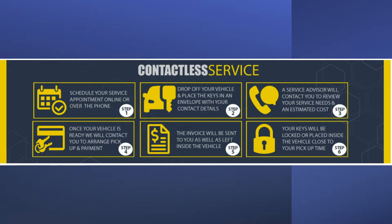Once we have the keys in our possession, we start the repair process. The vehicle gets inspected for the digital inspection. The service advisor gets the results of the digital inspection, contacts the customer, and can go over all the results of the vehicle — what's good, bad, or potentially bad.